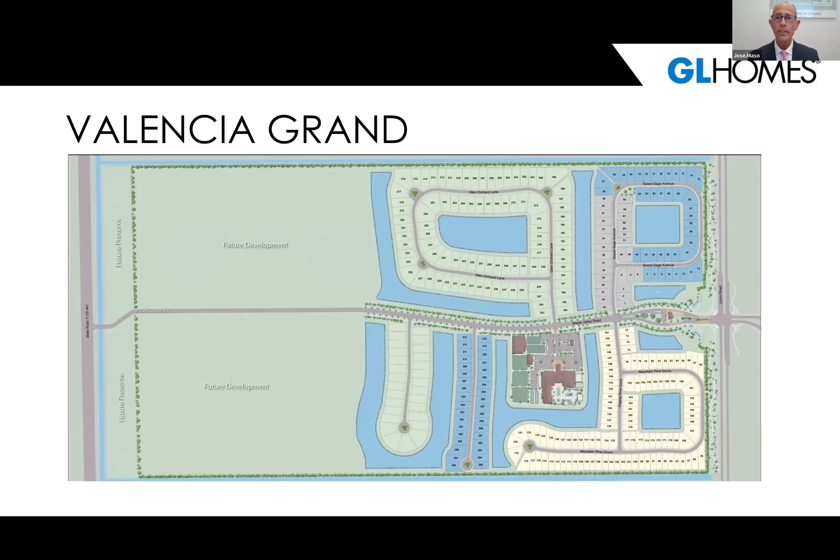First, let's go over the site map at Valencia Grand. We are looking at north, south, east, west as shown on Zoom. Valencia Grand is located in Boynton Beach, just west of the Florida Turnpike, on Lyons Road, just south of Boynton Beach Boulevard. Our main entrance will be off Lyons Road to the east, and the community borders Lyons Road all the way west to US 441.